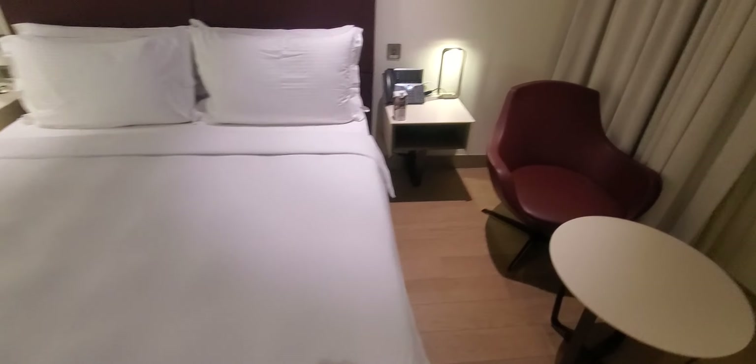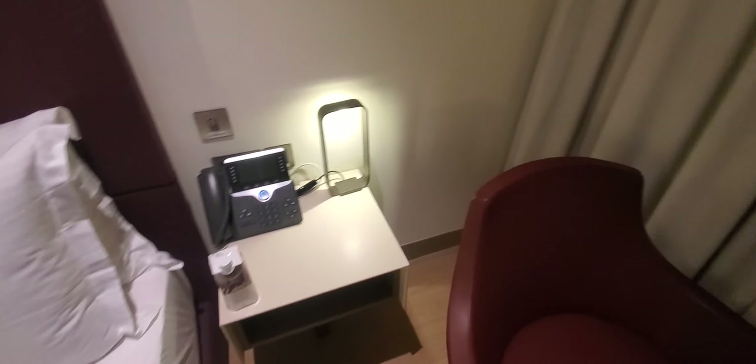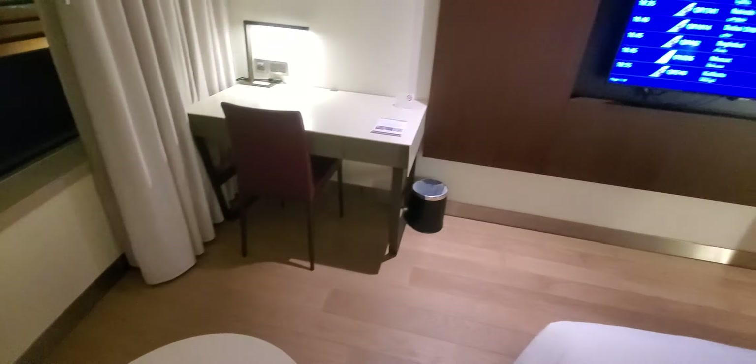This room has a king size bed. All the rooms here are no smoking. Basic but very pretty.